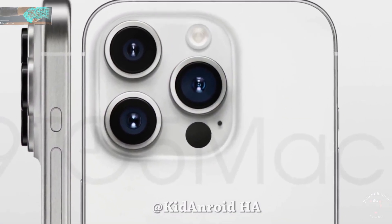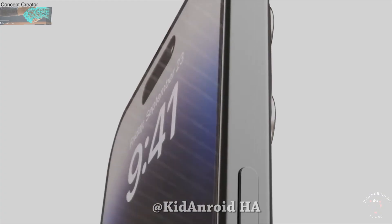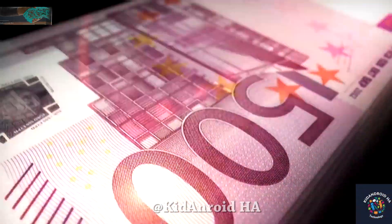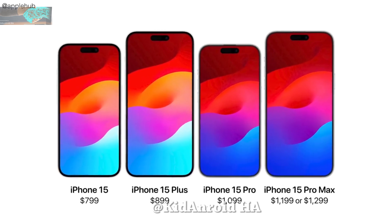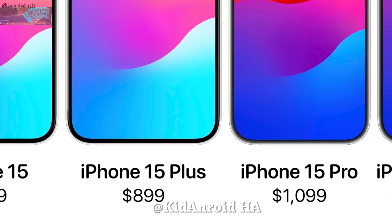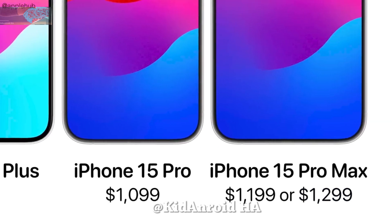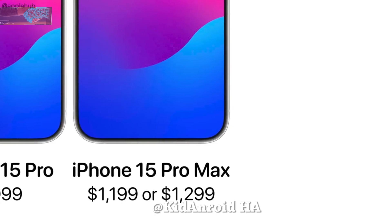In other news, it has been rumored for a long time that Apple would increase the prices of the iPhone 15 series, and now multiple reliable sources confirm the same. The expected pricing could be as follows: $799 for the iPhone 15, $899 for the 15 Plus, $1,999 for the 15 Pro, and up to $1,200 or even $1,300 for the iPhone 15 Pro Max.